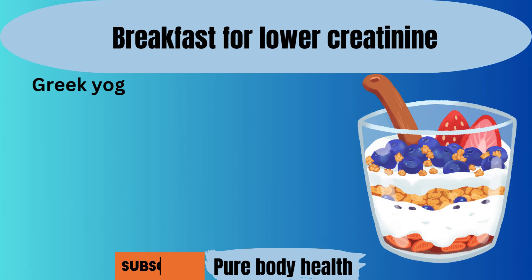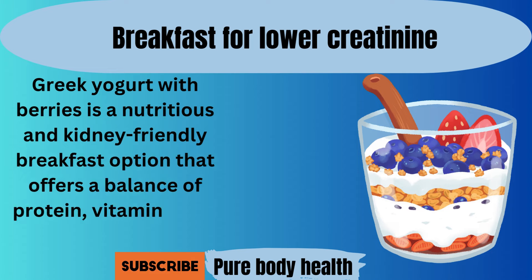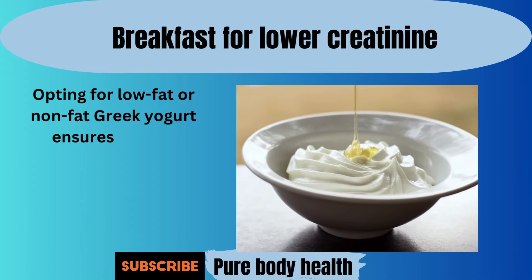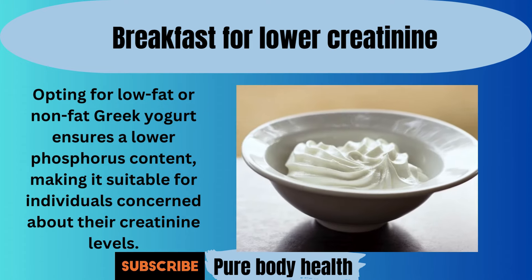Number one. Greek yogurt with berries is a nutritious and kidney-friendly breakfast option that offers a balance of protein, vitamins, and antioxidants. Opting for low-fat or non-fat Greek yogurt ensures a lower phosphorus content, making it suitable for individuals concerned about their creatinine levels.